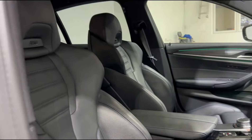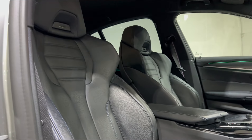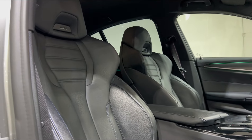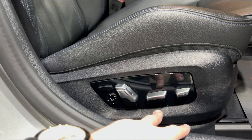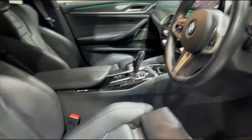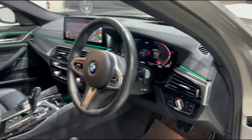A wonderful thing about this particular 5 Series which you don't see in many is these fantastic M Performance seats, which are pretty much the same seats that you do get in the M5. They're fantastic seats, very comfortable, hold you in very nicely, and you've also got plenty of electrical adjustment so you can find your perfect driving position.